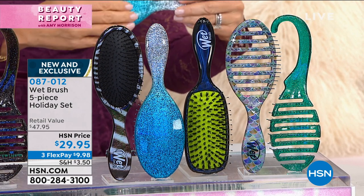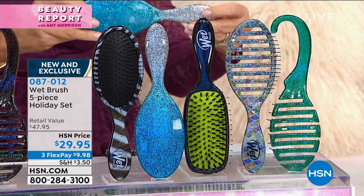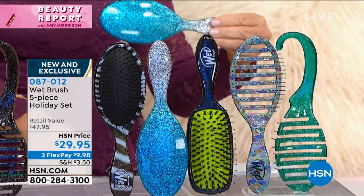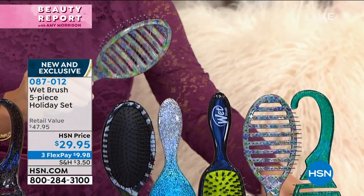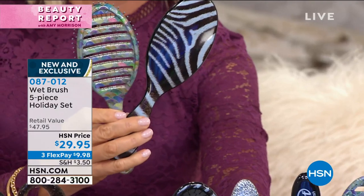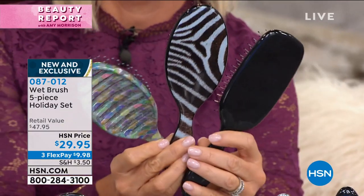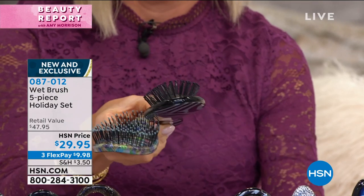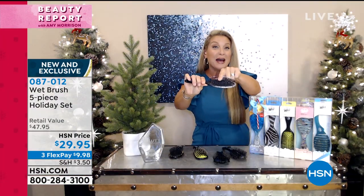You can't even find this in retail. Everybody gets that detangler, everybody gets a safari detangler, everybody gets the shine enhancer. What makes these so unique? It's that Intelliflex bristle — this is where we changed the game in hair care. This bristle,